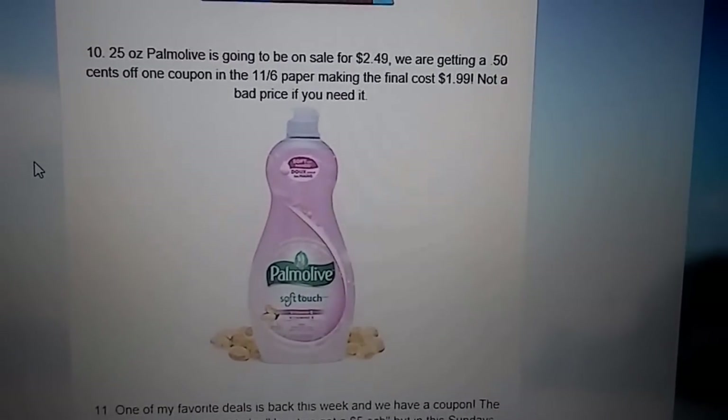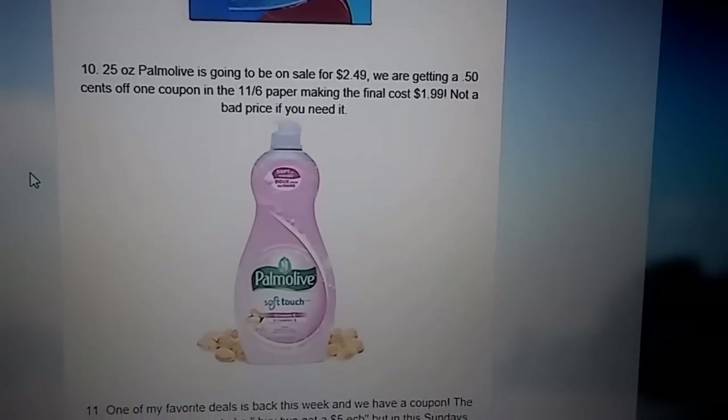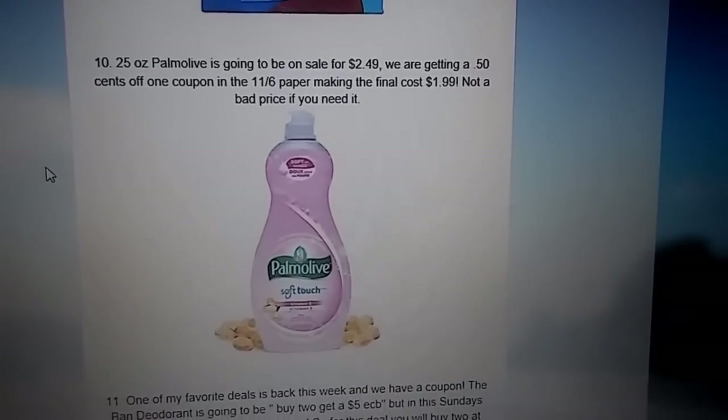The next deal is on the 25-ounce Palmolive. They're going to be on sale for $2.49. You're going to have a $0.50 off of one coupon coming in the 11/6 paper, so it makes your final cost $1.99. Again, not a bad price if you need that item.